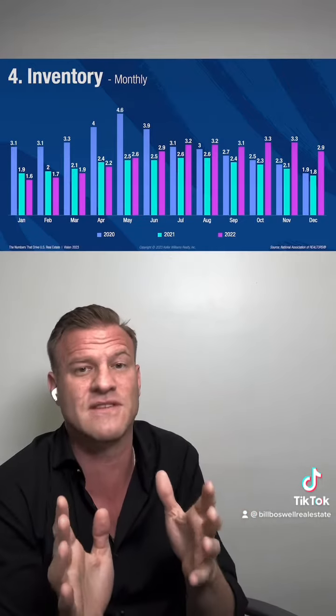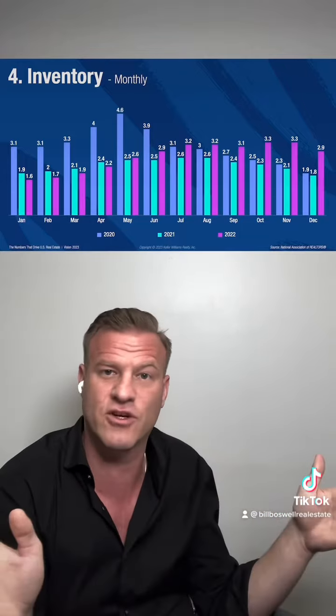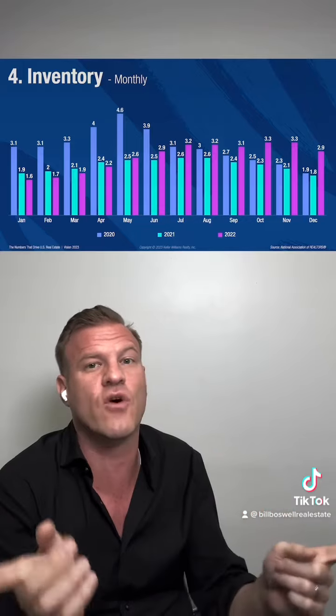For those that were plugged into some of the conversations I was having when the pandemic first hit, I was really offering the opposite opinion of what most were. Most were saying the real estate market's going to crash. I would say I think there's a really good chance that the total opposite happens, because those inventory rates were already low and the pandemic might just cause people not to sell. That actually is what ended up playing out.